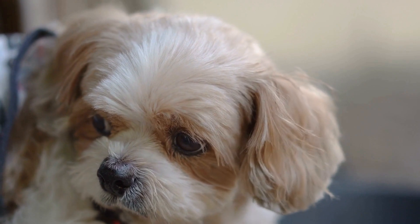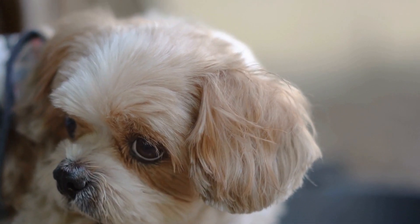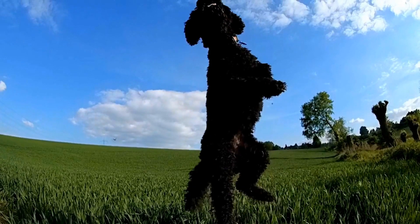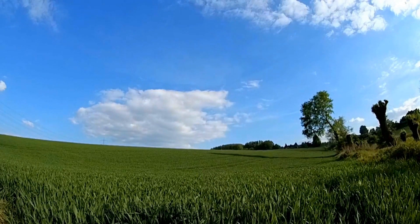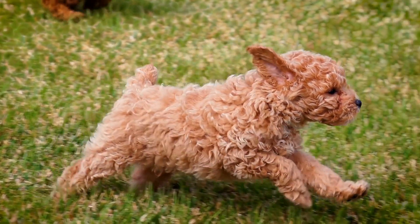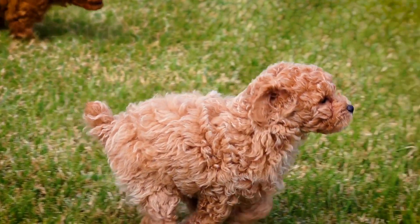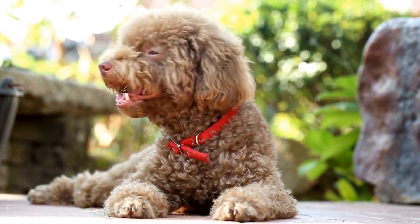Three: Be consistent. Consistency is key when it comes to poodle obedience training. Establish clear rules and expectations for your dog and ensure that everyone in the household follows them. Use the same commands and signals every time you ask your poodle to perform a task. This will help them understand what is expected of them and reduce confusion.